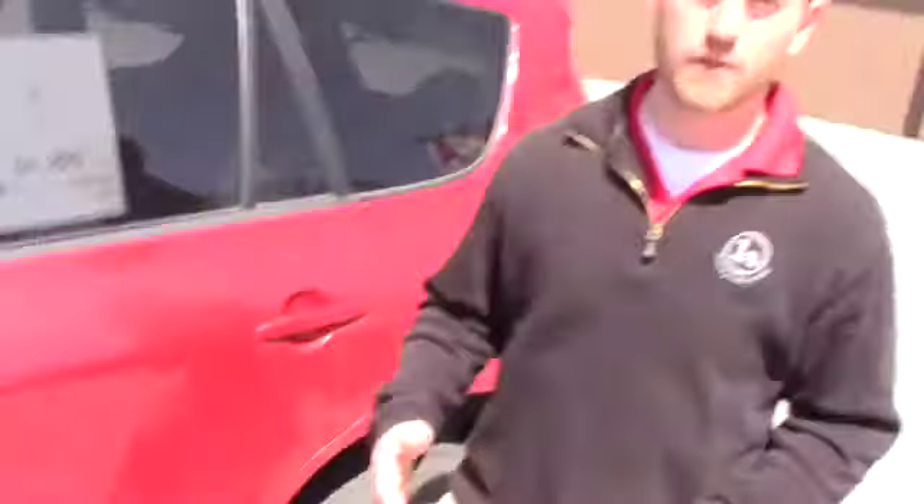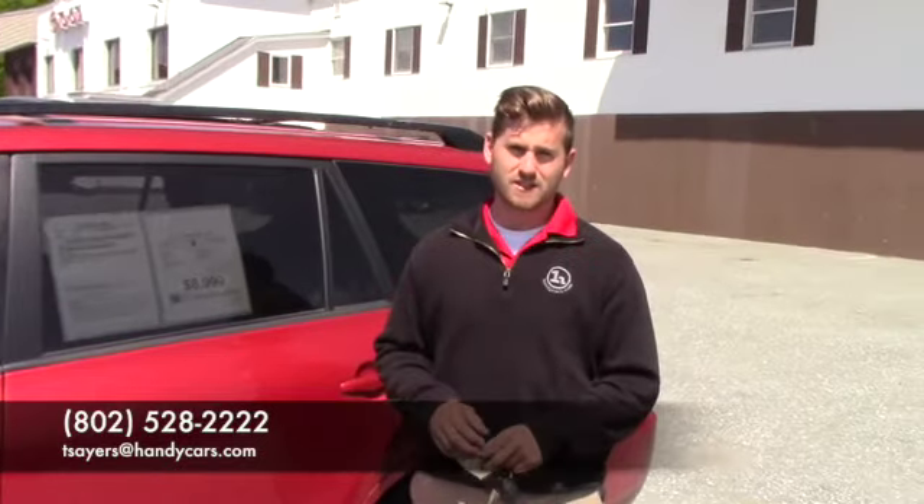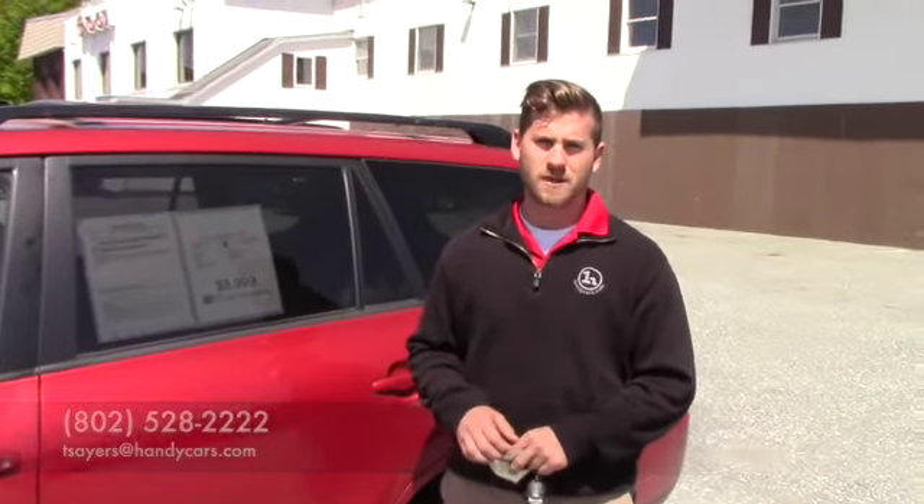Please feel free to give me a call if you think this is the right vehicle for you at 802-528-1222, or shoot me an email at tsars@hindleycars.com. Thank you.